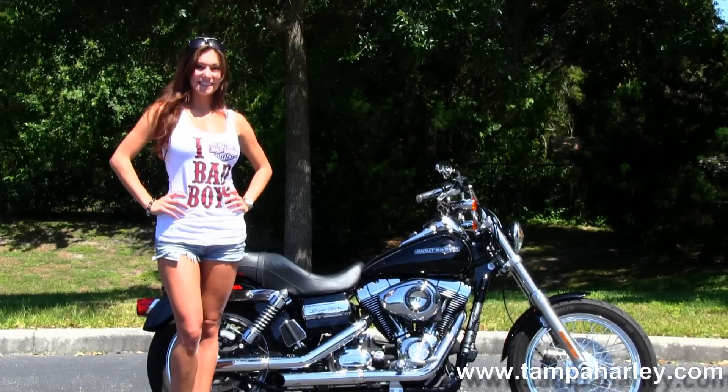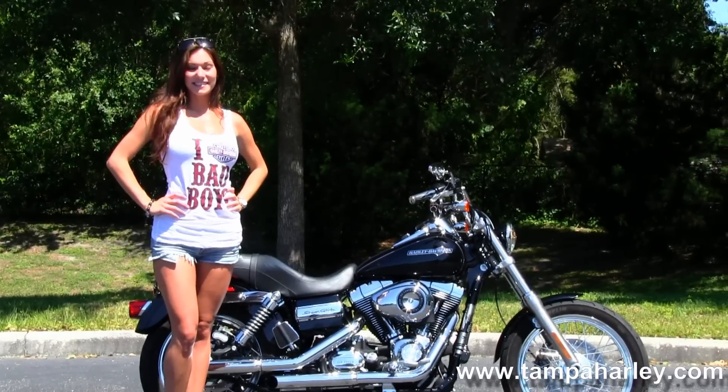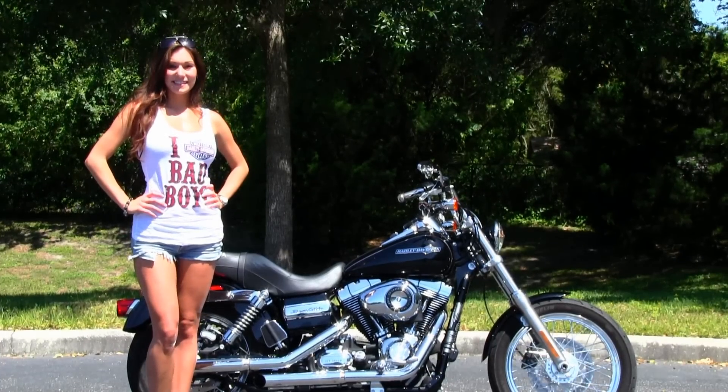We ship used bikes anywhere in the world, so check out this bike by clicking the link below, or the rest of our awesome inventory by visiting us at TampaHarley.com, where we're always open 24/7. And remember to have one awesome super kick-ass Harley day.